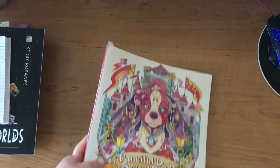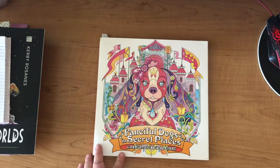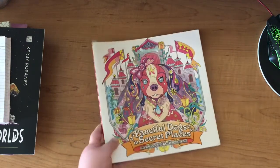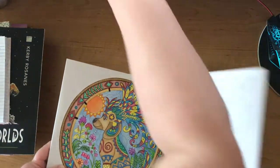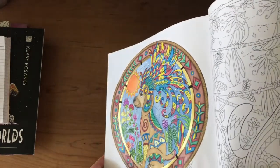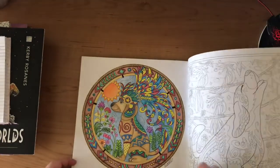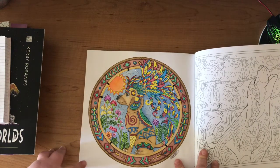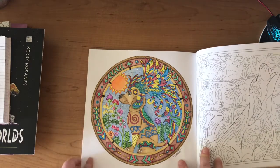Next we have a book I've had for ages — I bought it back in March or April when I went down to Cambridge to visit my parents. This is Fanciful Dogs in Secret Places, and I will leave links to these books below. I finally finished my Native American doggy — I love how he turned out. I used my homemade gold watercolour, Brutfuna pencils, and I believe some Arteza or Polychromos pencils in there as well.